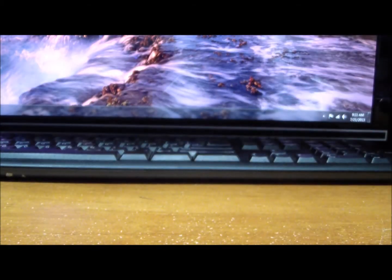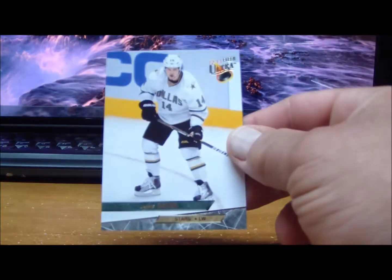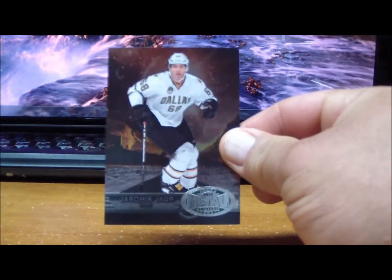To the Dallas Stars: Jamie Benn and a Metal Universe of Jaromir Jagr.